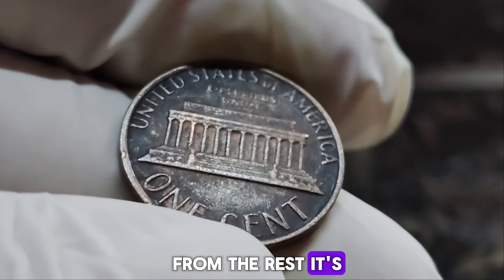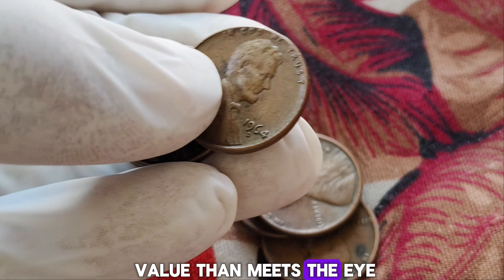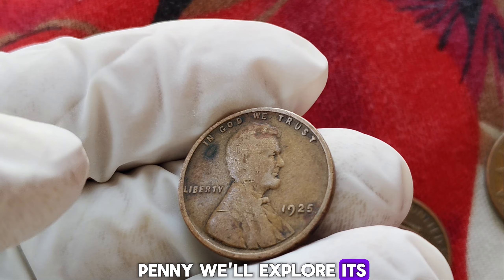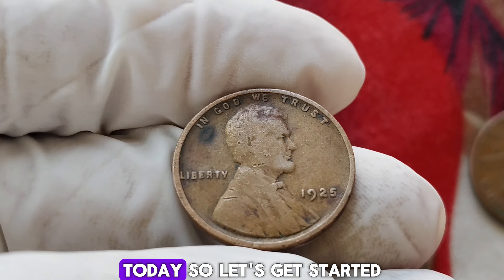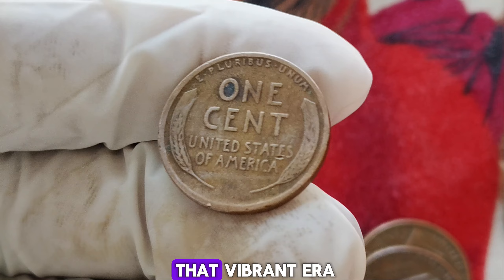Exploring the most expensive pennies worth millions — welcome to a journey through the world of numismatic wonders. We're diving into the fascinating world of the 1925 wheat penny to explore its rich history and why some of these little coins can be worth a lot of money today. The 1925 wheat penny, also known as the Lincoln cent, was minted during a time of significant change and development in the United States. The roaring twenties were in full swing and the economy was booming. This little penny is a small yet intriguing piece of that vibrant era.